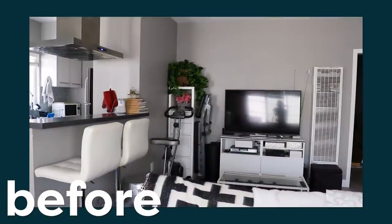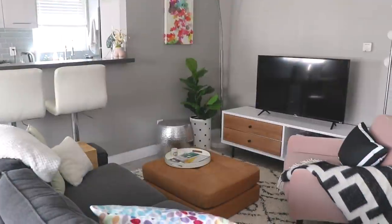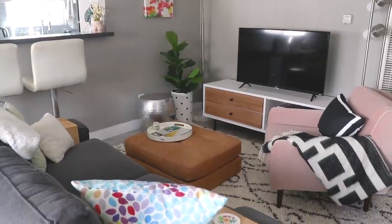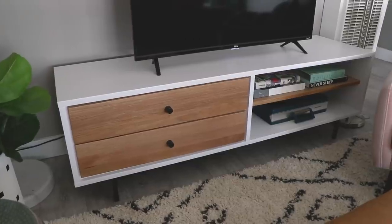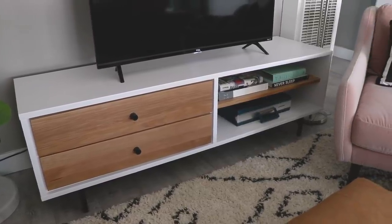So when I redecorated, I really wanted it to feel clean and open, but still cozy. My tendency is to fill every empty space with stuff and more stuff, so keeping the TV stand so minimalist has been such a victory for me.